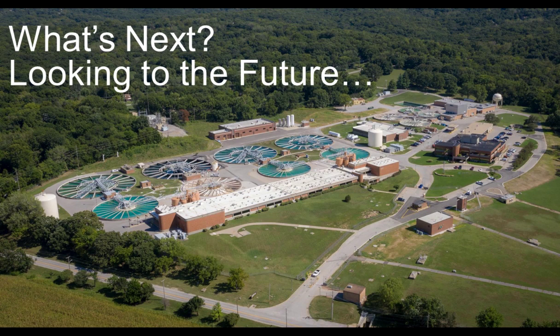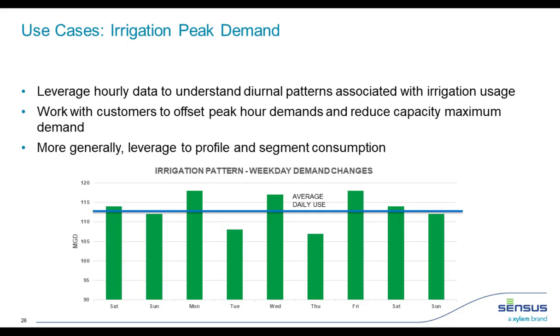As WaterOne transitions to AMI, there's a lot the two-way network can do beyond metering and billing. Looking to the future, Brian will talk about some of the use cases WaterOne is pursuing beyond metering.